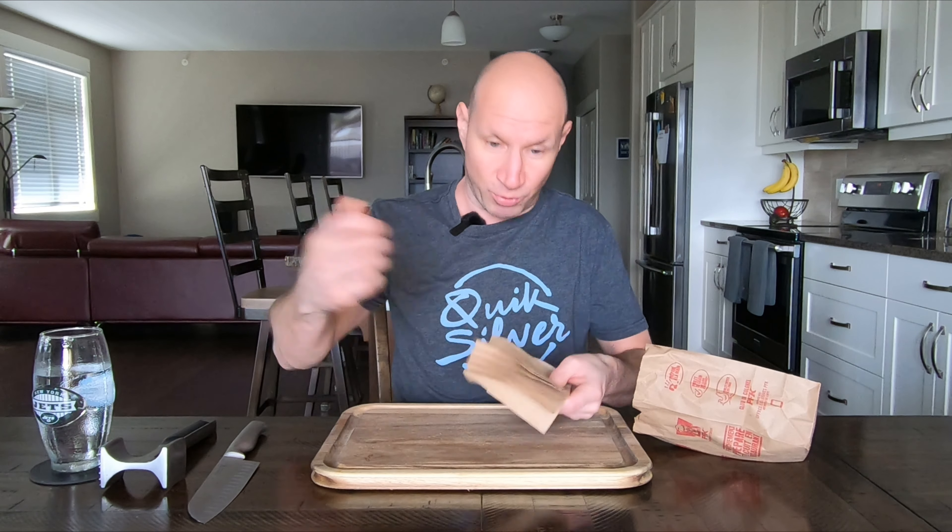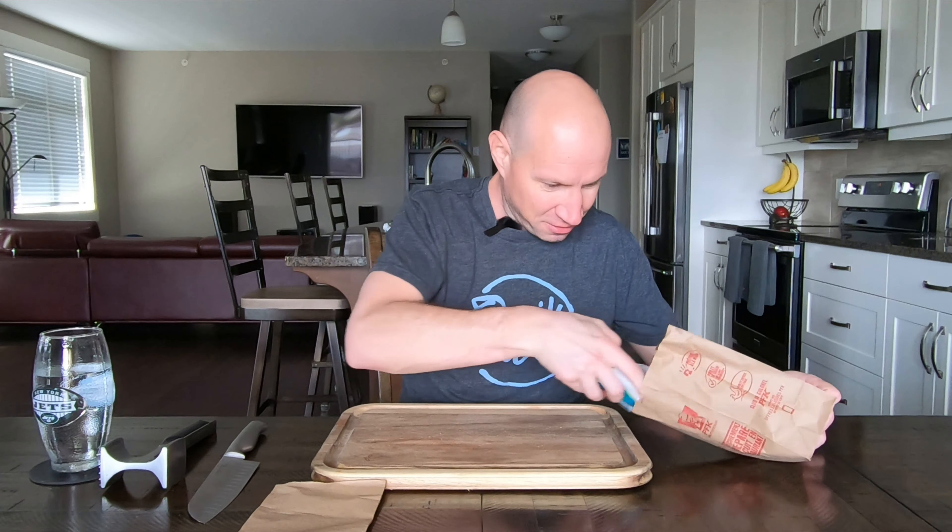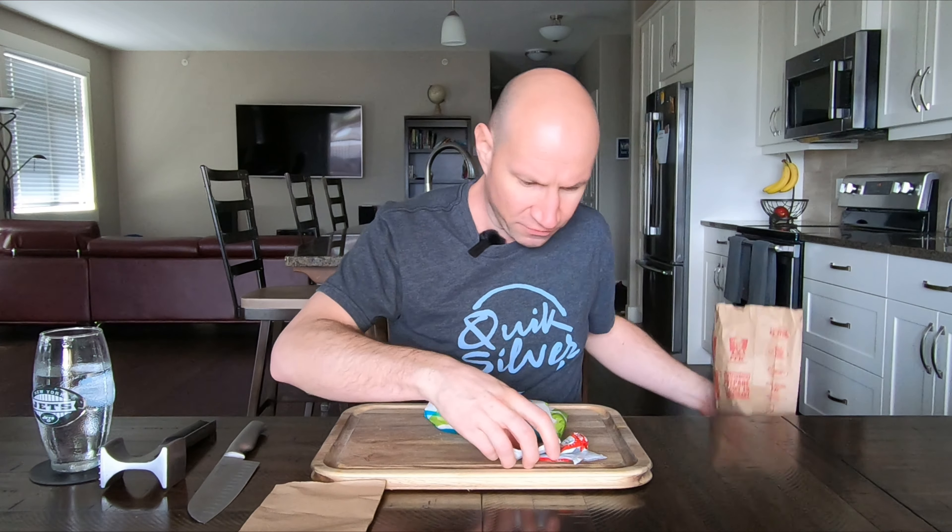I helped the guy out because he just put the burrito in the bag and gave it to me. I said, 'Oh, can I get some fire sauce?' He's like, 'Yeah.' I'm like, 'You want to throw some napkins in there too?' because he wasn't going to give me napkins. So I got five fire sauces.